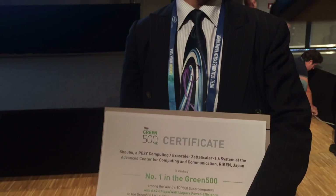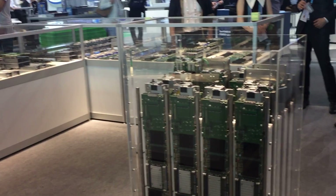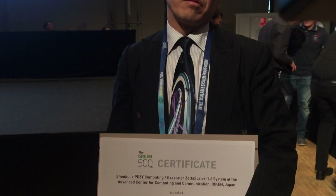The machine name is ZettaScaler 1.6. It is a combination of an ultra-many-core, very power-efficient processor, which is developed by Pezy Computing Inc. The other component is a cooling system — an immersed liquid cooling platform developed by ExaScaler Inc. So the combination of this ultra-efficient many-core processor and immersed liquid cooling system produced the ZettaScaler 1.6 supercomputer platform.